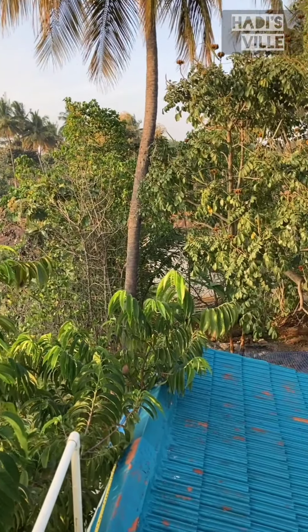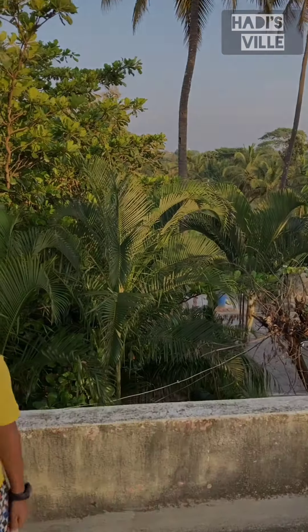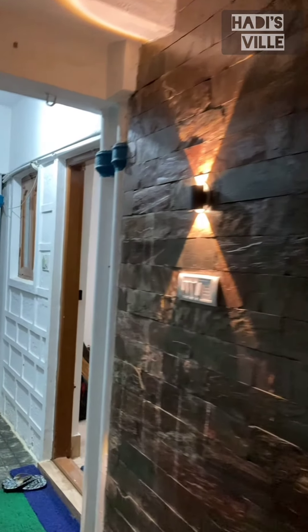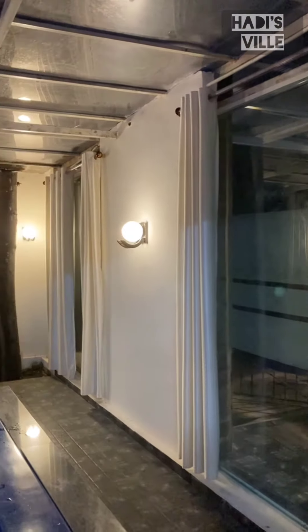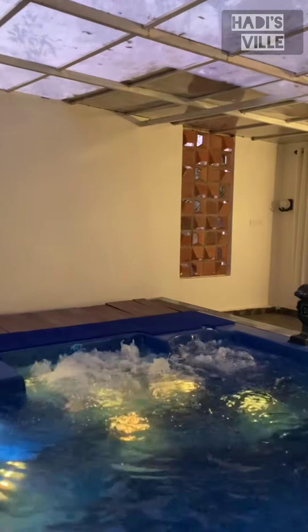We have access to the terrace and from there, we can see an amazing view of the whole farm. The evening vibes are marvelous! When the lights are turned on, the pool becomes even more beautiful. We sat here for a long time and it was a nice feeling spending time with my family at the poolside. The Jacuzzi looks even better than the pool.